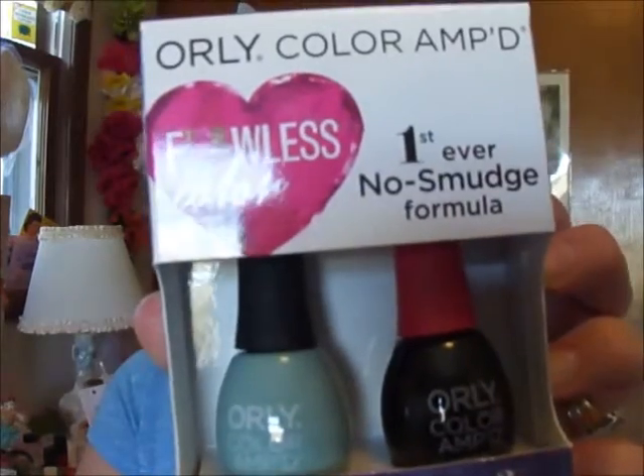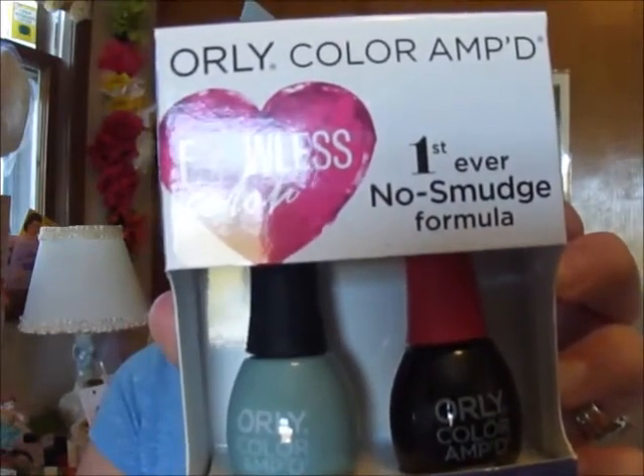My next haul was from Target, and everything I'm going for is cruelty-free. I picked up the Orly two-step color and sealer coat — it's more of a summer color but it's cruelty-free. I got those not at 50% off but like 75% off — for $4.99.